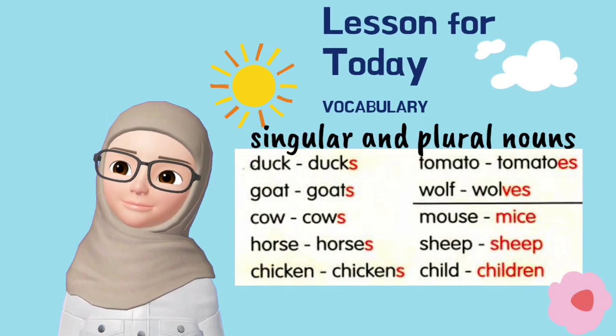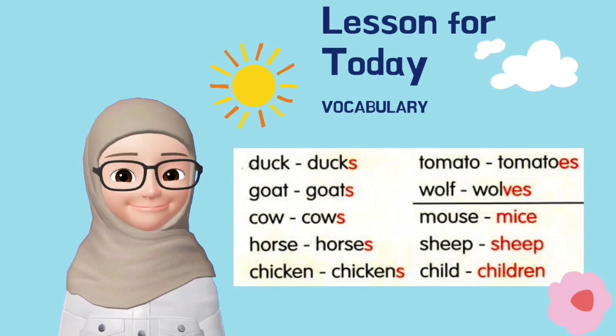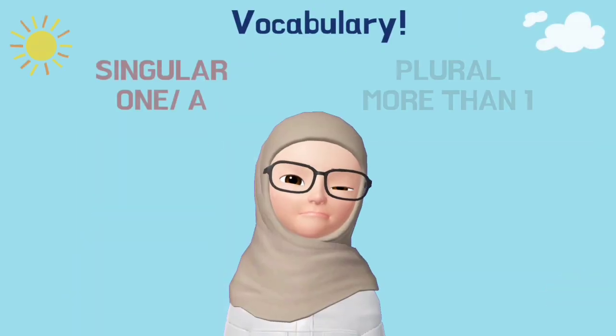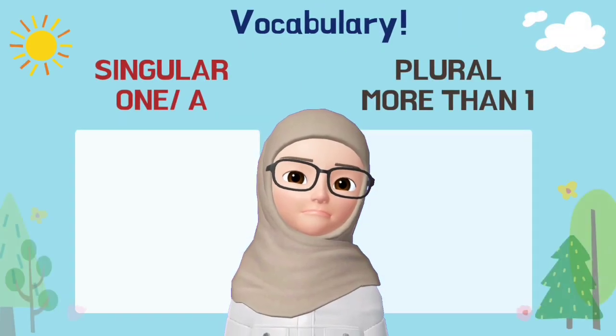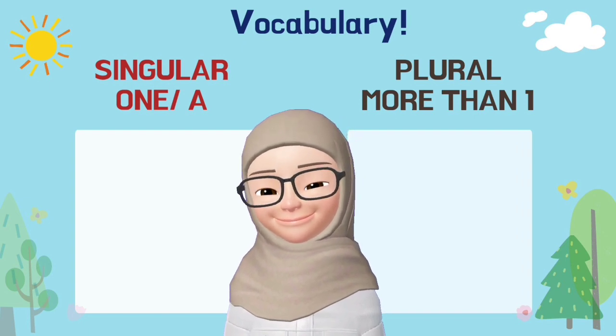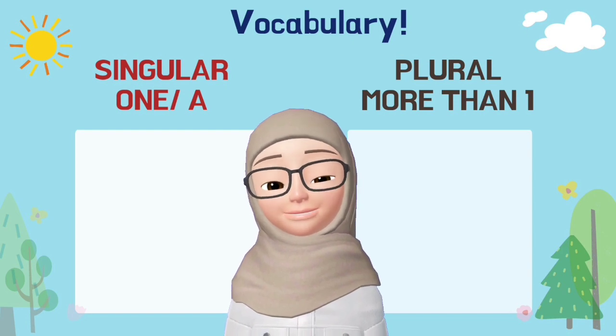Lesson for today is about singular and plural nouns. These are the words from your Get Smart Plus 3, page 67. Singular refers to one thing, while plural refers to more than one thing.